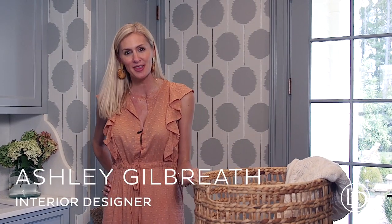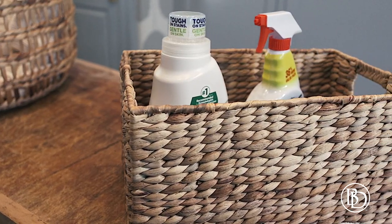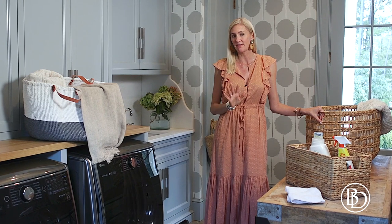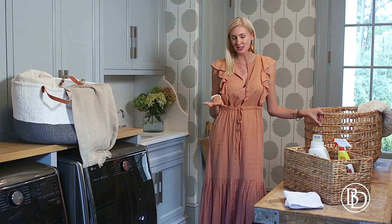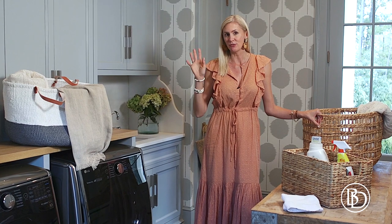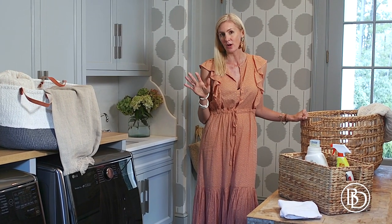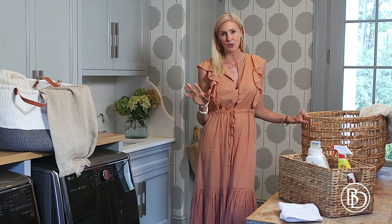Hi, I'm Ashley Gilbreth and I'm excited to chat with you today about ways to make your laundry room functional and pretty using accessories from Ballard Designs. When designing a client's laundry room, we try to always make it fun, functional, and pretty. Nobody likes to do laundry, especially me, so if you're going to be in a room doing laundry, it's a priority to make it look well-kept, organized, and pretty all at the same time.